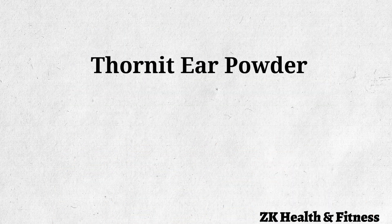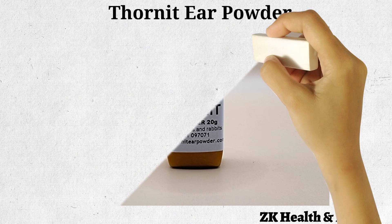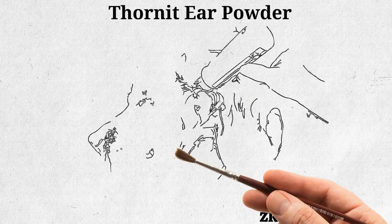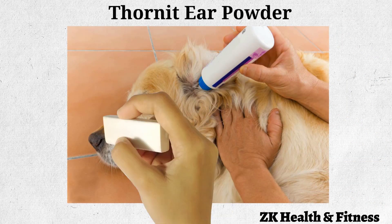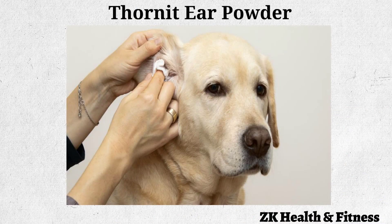Tornate Ear Powder: If none of the above remedies work, you can try treating your dog's ears with a commercial tornate canker powder. Apply half teaspoon of tornate powder into your dog's ears. Close the ear flaps and gently massage the ears. Apply it once daily for one week.